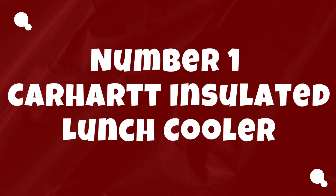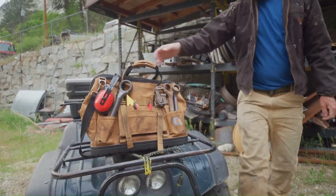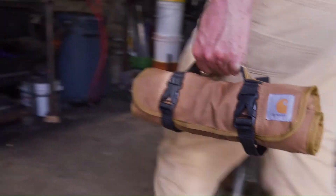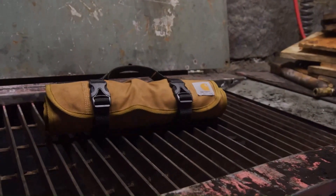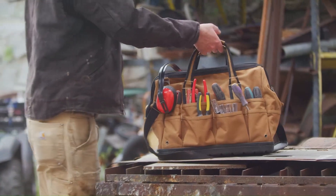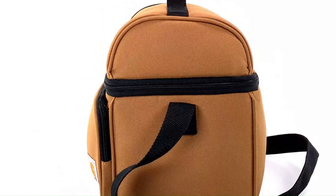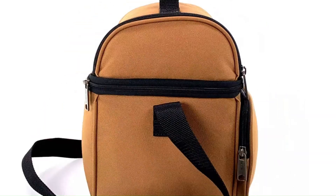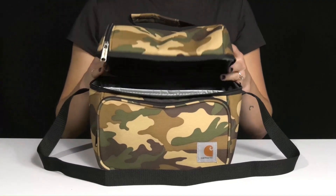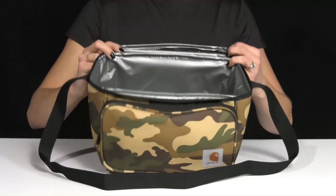Number 1. Carhartt Insulated Lunch Cooler. The Carhartt Insulated Lunch Cooler is a rugged and reliable solution for keeping your food and drinks fresh and cool on the go. Its key feature is its durable construction, made from heavy-duty polyester with rain-defender durable water-repellent coating, ensuring long-lasting durability and protection against the elements. The insulated interior keeps contents cold for up to 12 hours, making it perfect for work, school, picnics, or outdoor adventures. The cooler's thermal lining effectively retains cold temperatures, ensuring that your food stays fresh and cool throughout the day. The durable YKK zippers ensure secure closure, preventing any leaks or spills while on the move.